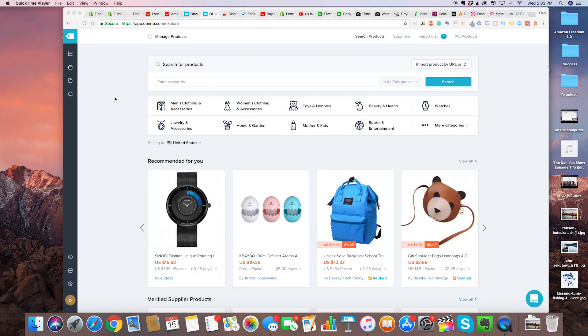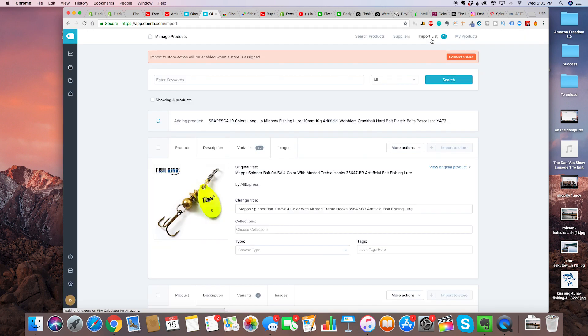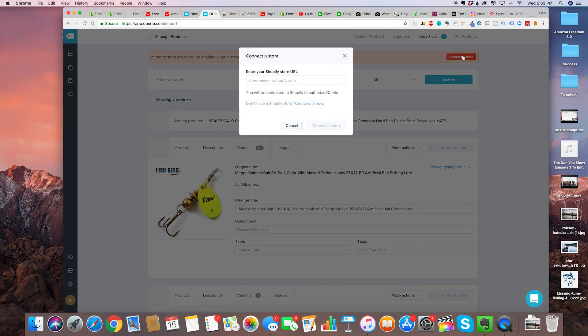Now a very important step after we've selected our products is to go into Oberlo.com, click on import list, and we're going to have to connect our store, or else Oberlo doesn't know where to import the products. For our case it's fishingwarrior.myshopify.com. Connect store — that should connect our Shopify store. Install app.